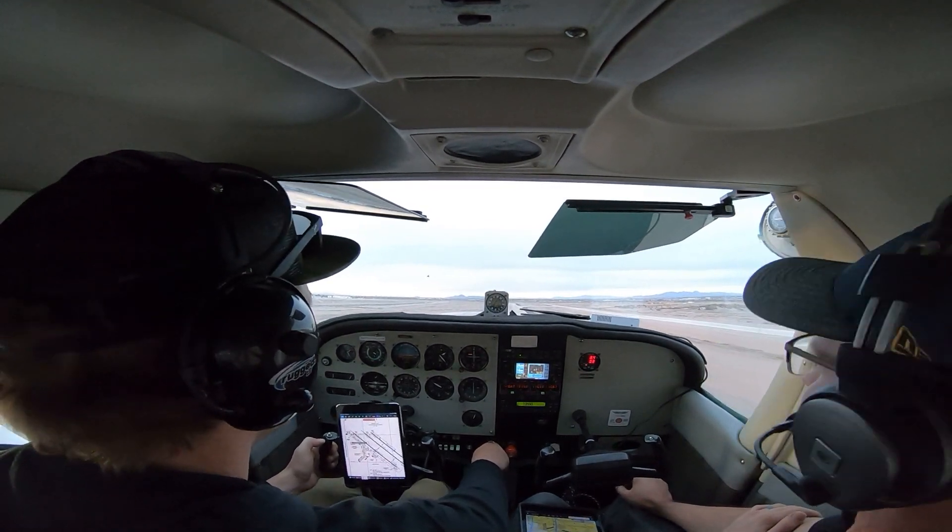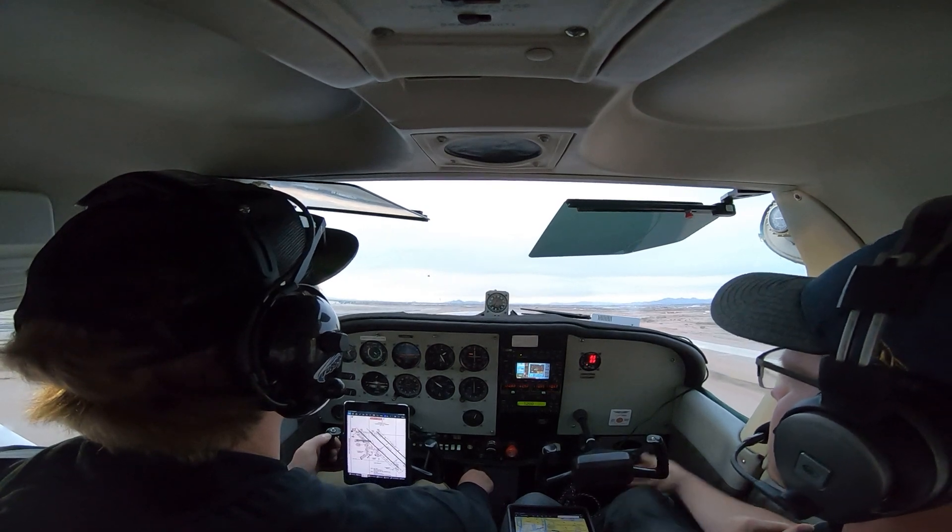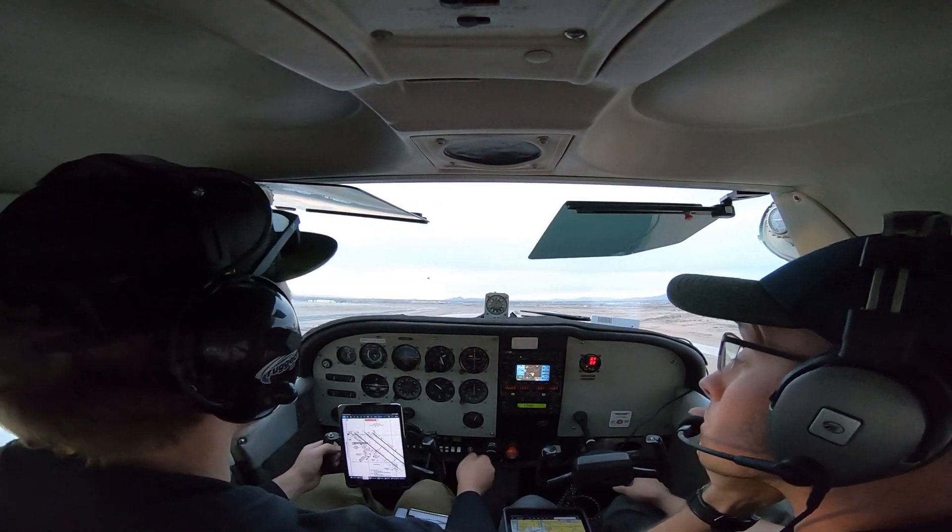That was better, huh? Oh yeah. Yeah, you read the cues really well. Seminole 3 Alpha Tango, make right traffic, runway 30 right at Charlie 3, clear for takeoff.